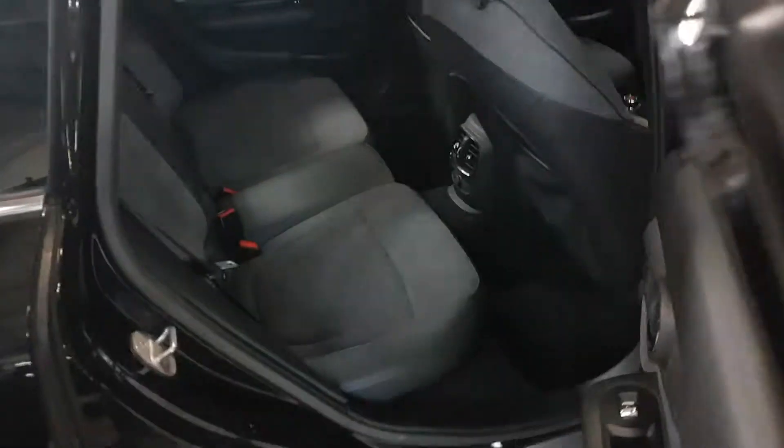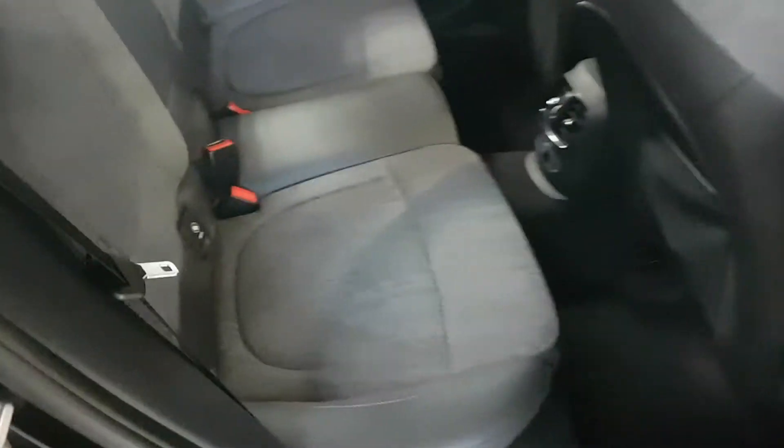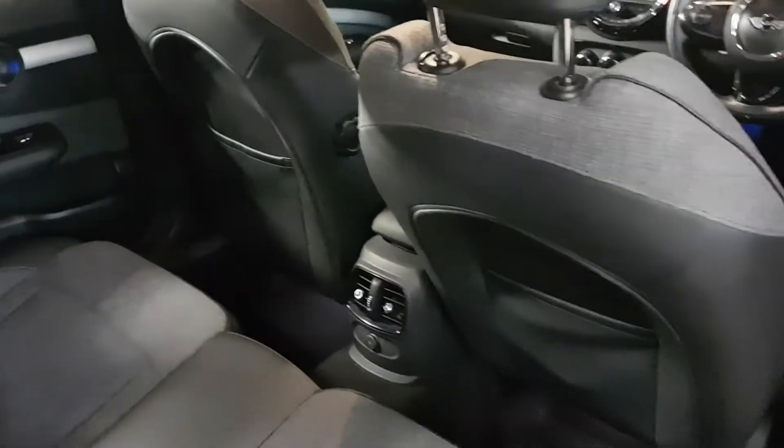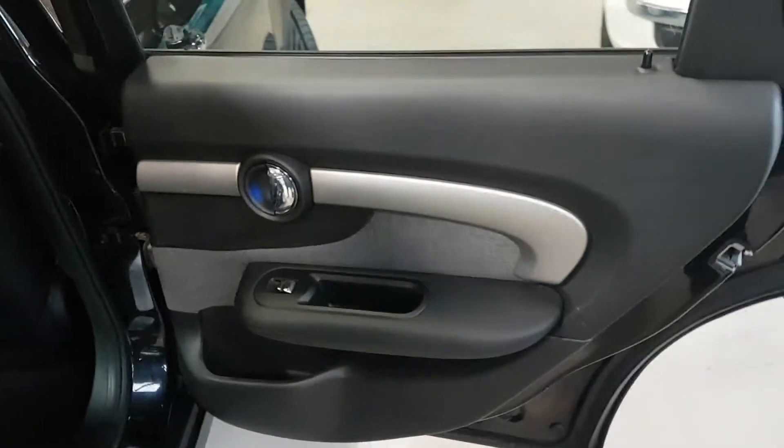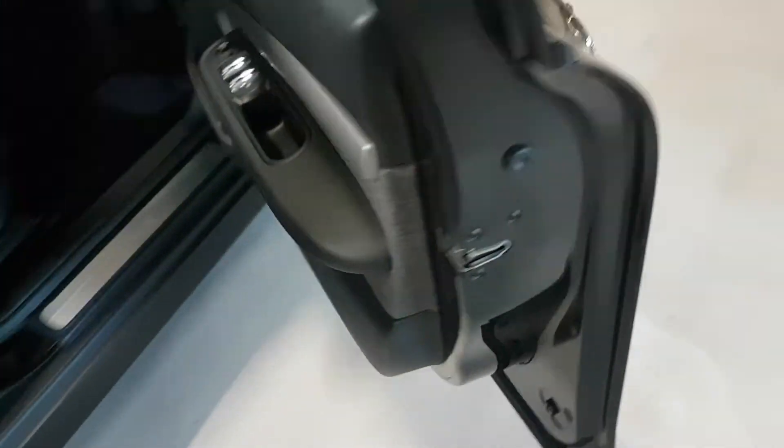From the driver's side — again, no problems, no marks in the seat or anything like that. All the back rests of the seat, as I said before, don't look as though they've had really anybody in them. That's quite neat — you get a mini puddle light on these, which is great.